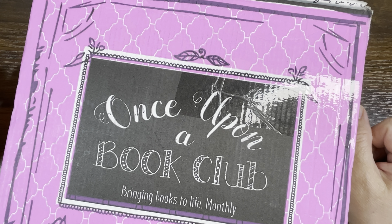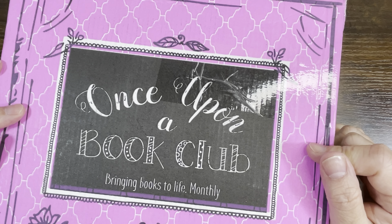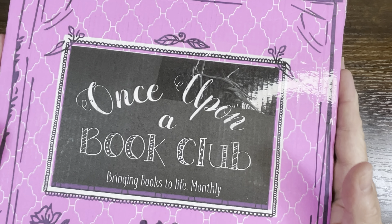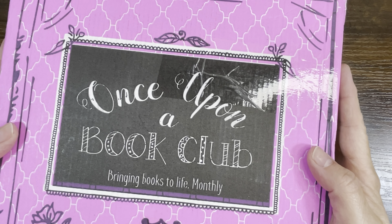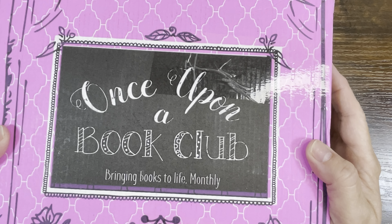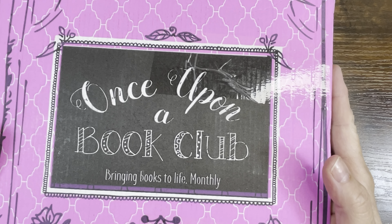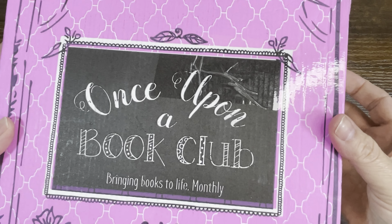Hello, my name is Linda and welcome to my channel. In today's video I'm talking about the Once Upon a Book Club monthly book subscription. This has more than just books in it — it's actually a reading experience. What you can expect each month is to choose between the adult subscription, the young adult subscription, or the middle grade subscription.